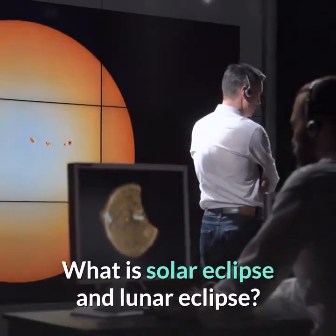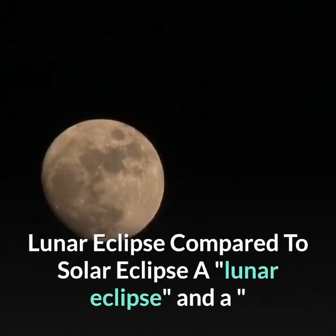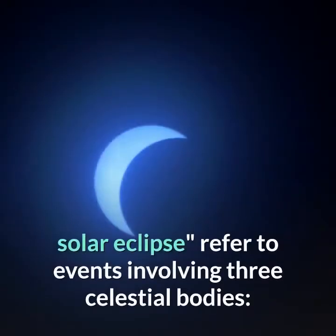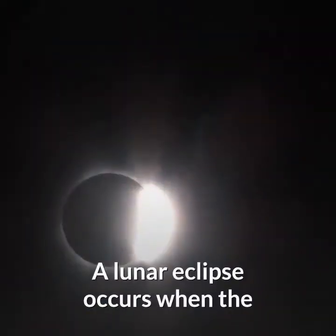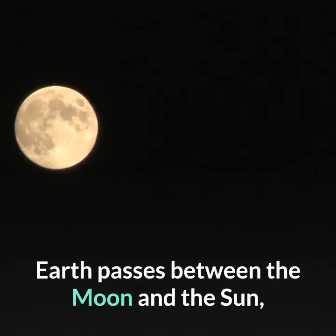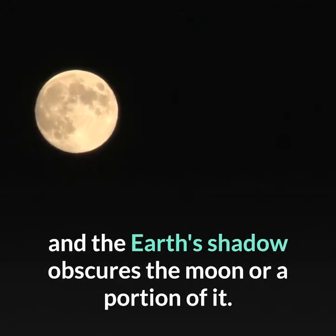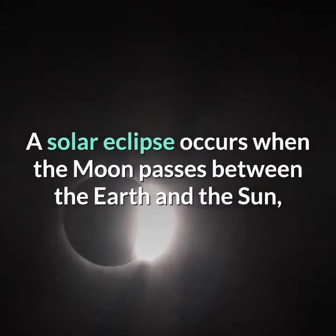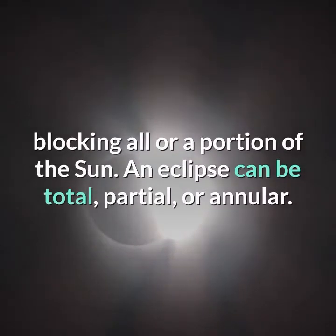What is a solar eclipse and lunar eclipse? Both a lunar eclipse and a solar eclipse refer to events involving three celestial bodies: the sun, the moon, and the Earth. A lunar eclipse occurs when the Earth passes between the moon and the sun, and the Earth's shadow obscures the moon or a portion of it. A solar eclipse occurs when the moon passes between the Earth and the sun, blocking all or a portion of the sun.